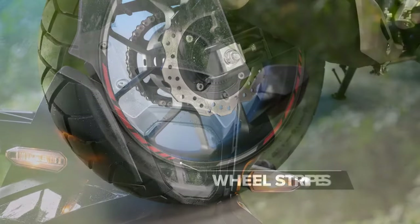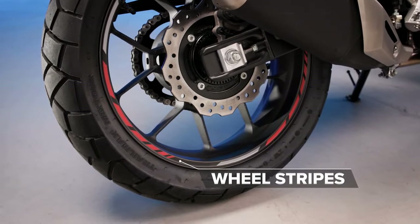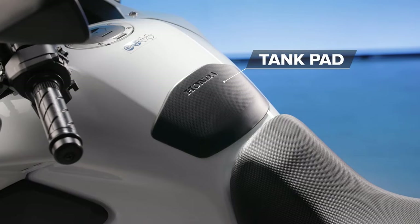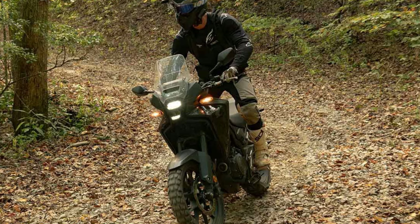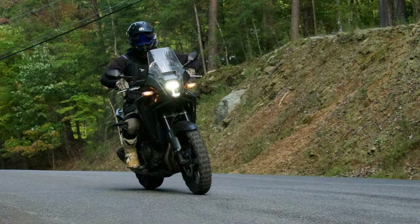Is the difference subtle? Absolutely. But does it make for an improved ride? Without a doubt. The updated chassis follows suit. While the CB500X was already light, agile, and confidence-inspiring, the NX takes it up a notch. Thanks to its lighter wheels, the NX is even more responsive, making it a breeze to change direction.